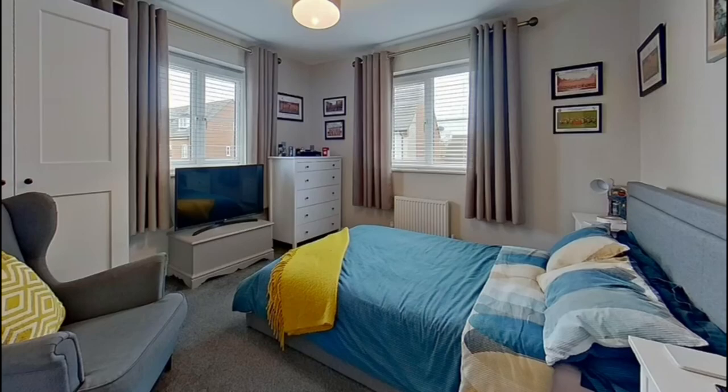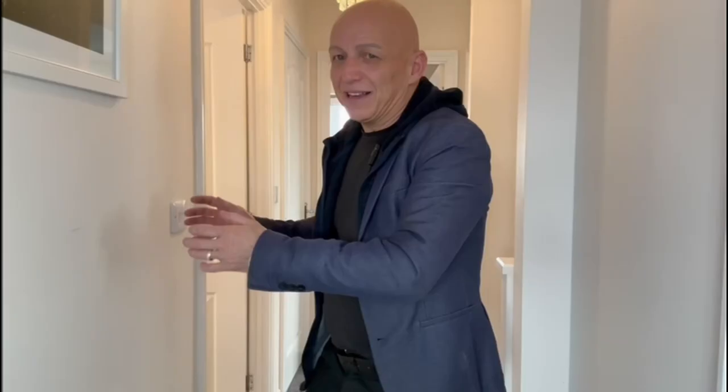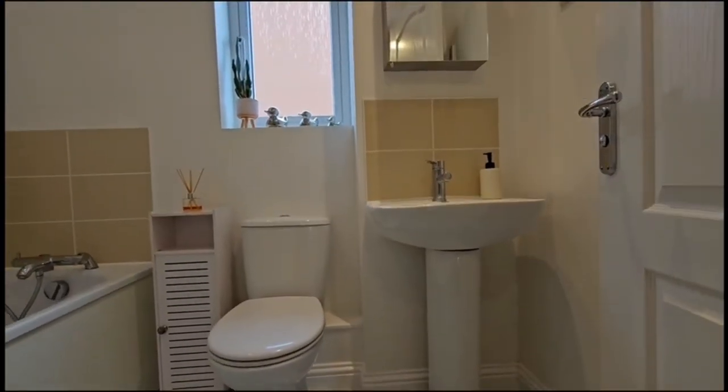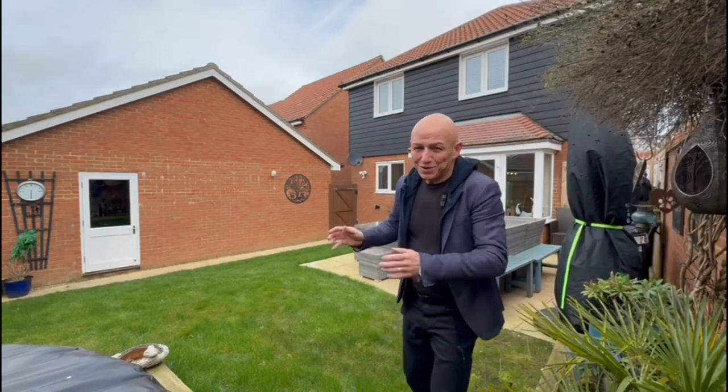On the first floor you've got a spacious landing area with doors into the four bedrooms and the family bathroom. All of the bedrooms are doubles, with the master being a very generous size — it has built-in wardrobes and ensuite facilities. There's also a lovely family bathroom on this floor.